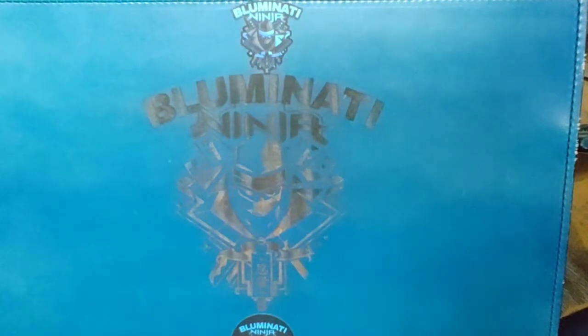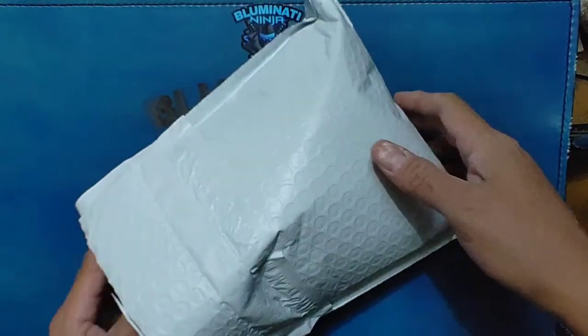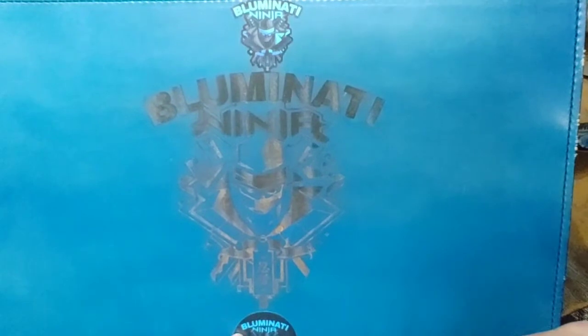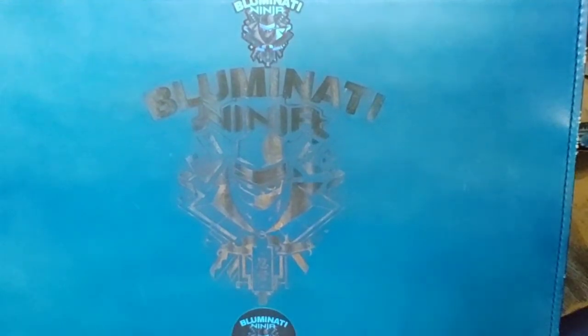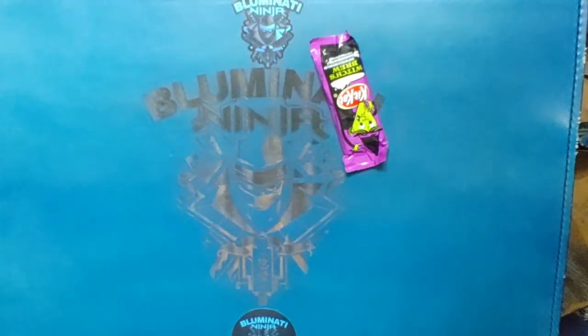What's up everybody, Bloominati Ninja here coming at you today with a little bit of a mail call. This comes from Big Red EDC — the giveaway I won the other day.